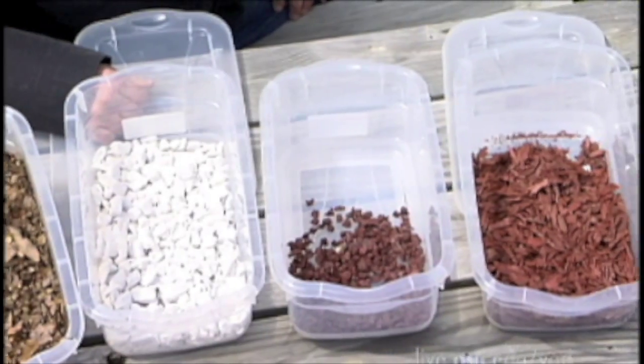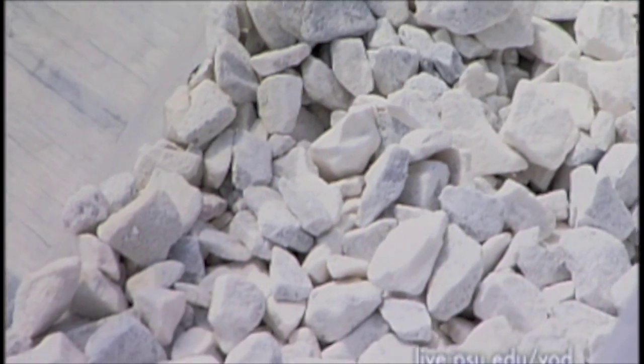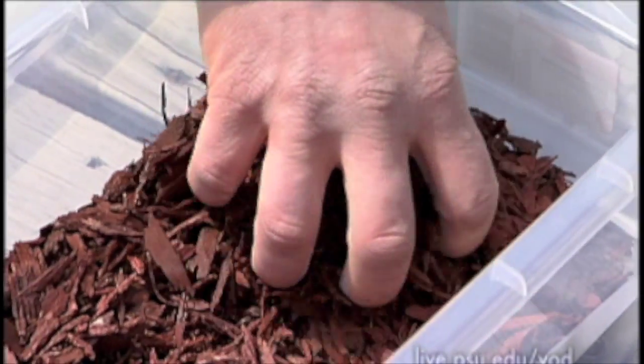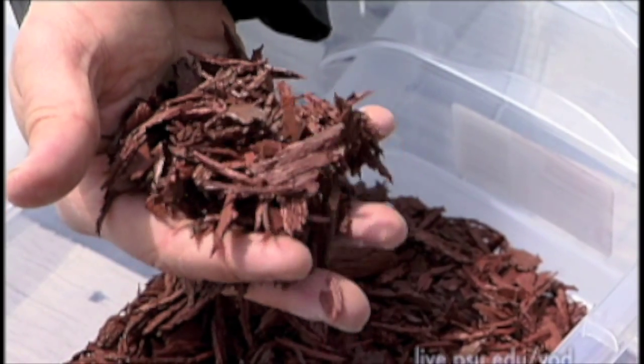There are various mulches that can be used in the landscape. You have decorative rocks and stones that come in a wide variety of shapes, sizes, and textures. More recently, you have the addition of recycled rubber tires that also come in a shredded form, but also in cubed forms.